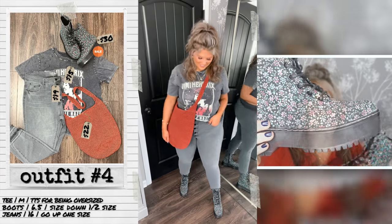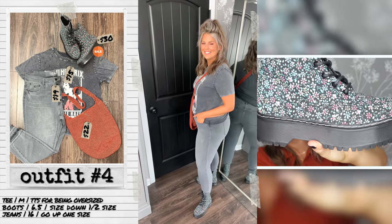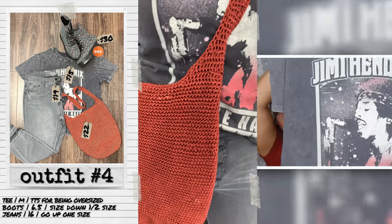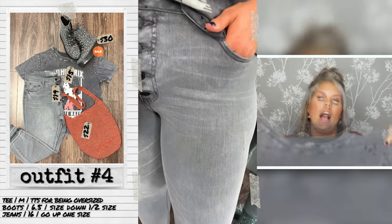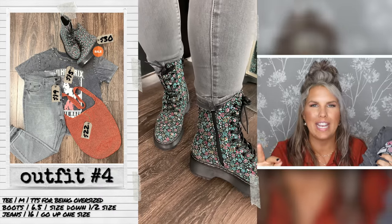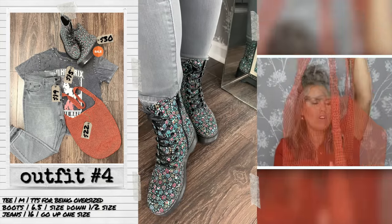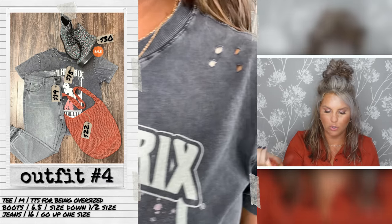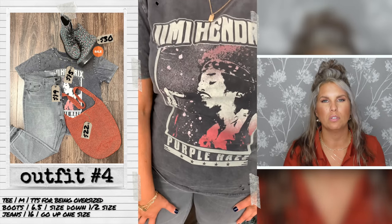Outfit 4 hits two trends: the floral trend and the lug boot trend. The shoes also have exaggerated stitching — I went half a size down. The whole look is monochromatic vintage, like a Jimmy Hendrix vibe. This distressed shirt has multiple areas of distressing so it looks intentional — I'm in a medium and it runs true to size for being an oversized style, with a soft lived-in feel. The burnt orange color is definitely trending. The hobo bag works perfectly here, and this knit crochet bag is huge and fits a lot — keep in mind it's not adjustable but you can knot it. One of my absolute favorites.